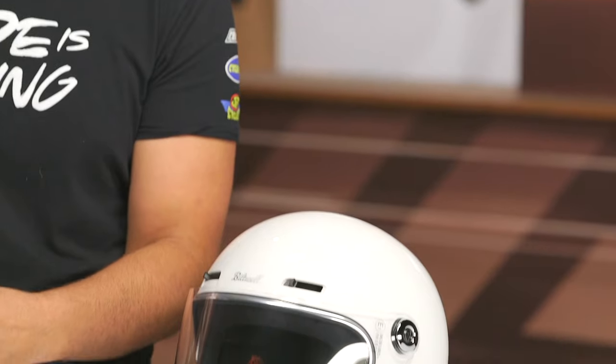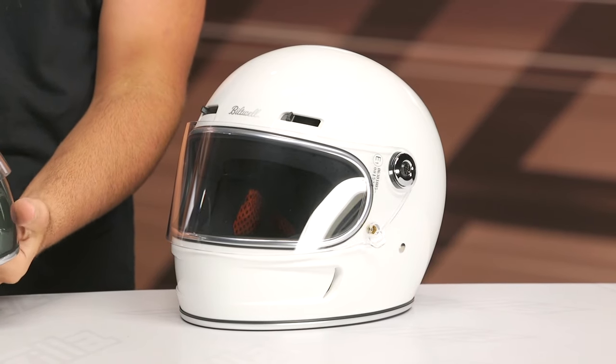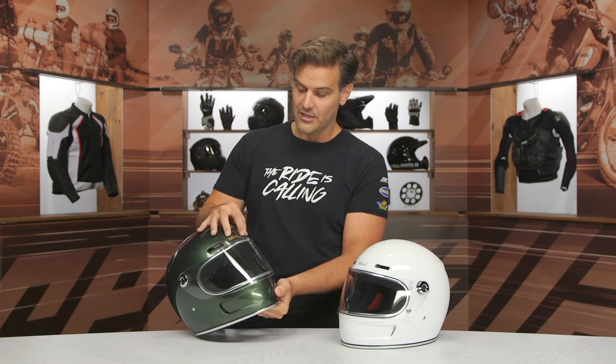You're going to see it now has four intake vents — two down the chin that are non-adjustable. Those are open all the time. And then you're going to get vents up top that you can open or close, and there are detents in the vents so you can figure out exactly how much air you want to have flow through it.